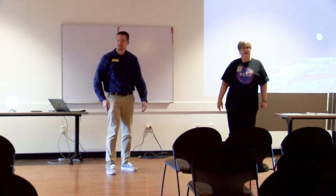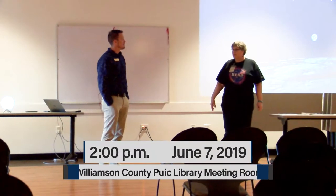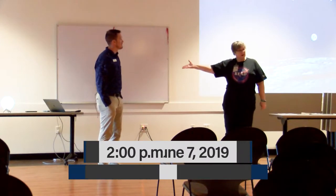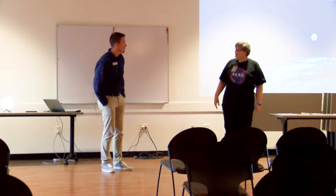This is the first series program of our summer reading program and the theme is the universe of books. We're here to have him talk about the moon — the first satellite to work with the Earth. This is Dr. Billy Teets from Vanderbilt Dyer Observatory. Thank you very much.